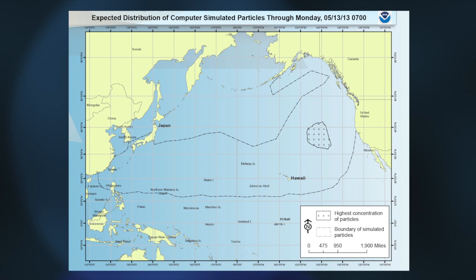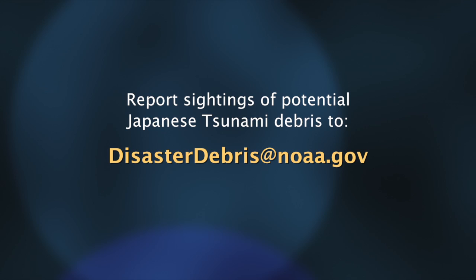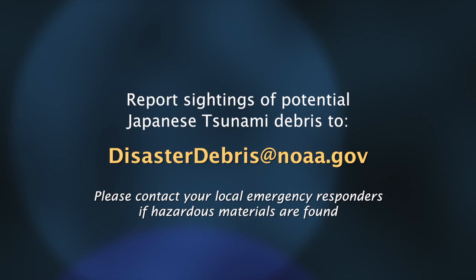But if this information is going to help science, researchers need to know if the debris found is from the tsunami in Japan. We're asking the public to report any significant sightings of potential Japanese tsunami debris to disasterdebris@NOAA.gov. And if it's any type of potentially hazardous item, like an oil or chemical drum, please call that in to your local emergency responders.